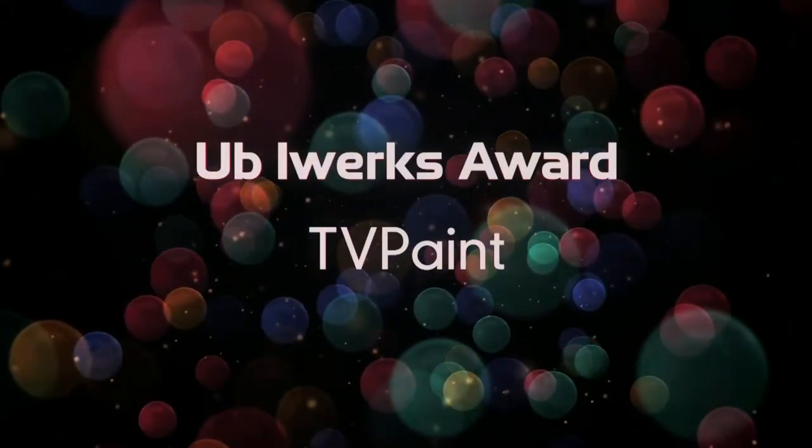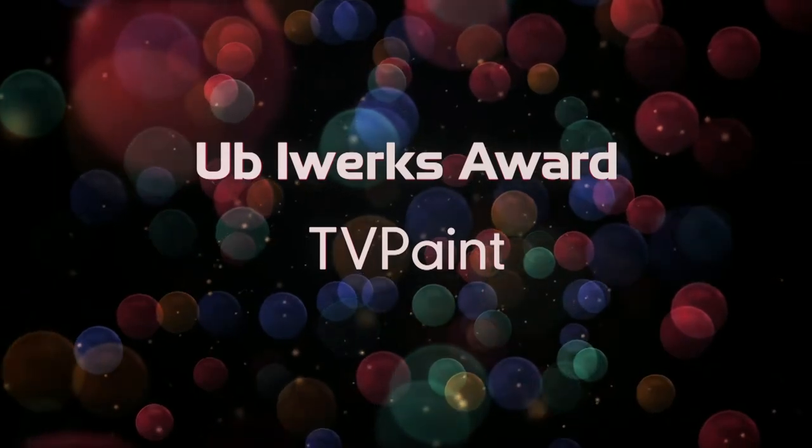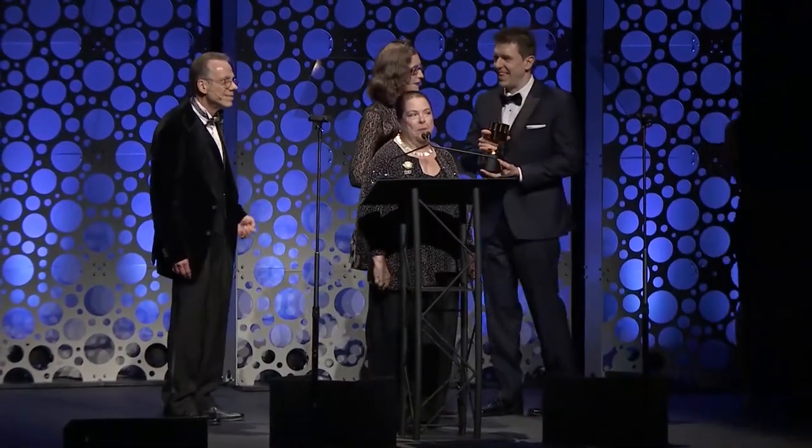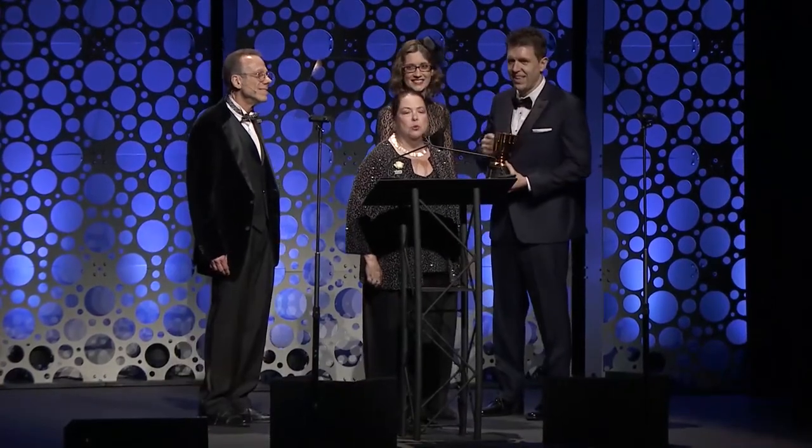On behalf of the Board of ACIPA Hollywood, we're happy to present the UB Iwerks Award to TVPaint. Accepting are Fabrice DeBarge and Elodie Moog.